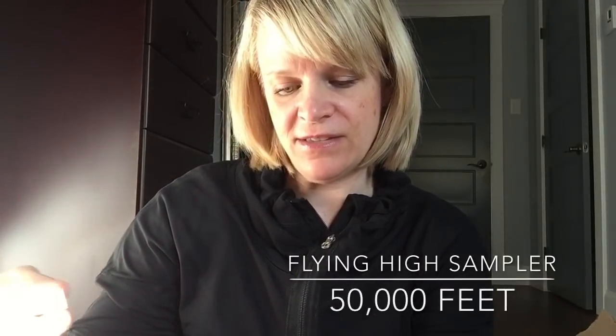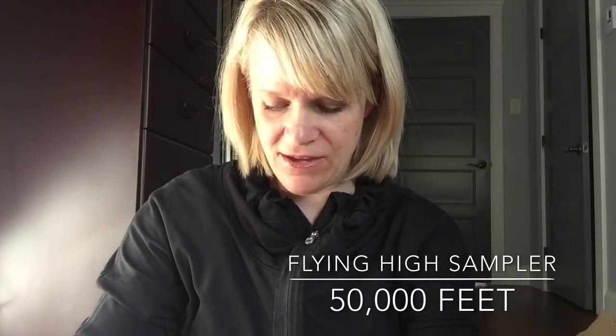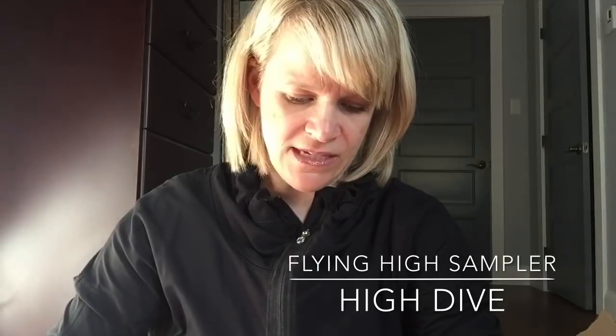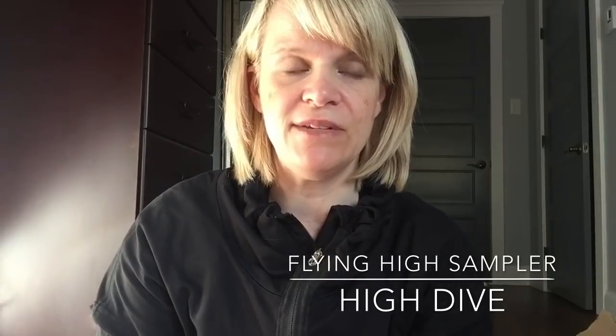The first is 50,000 Feet — Flying High plus Satsuma. Flying High is Candy Fluff and Salty Sea Air. Definitely heavy on the Satsuma but you can smell that little bit of the Salty Sea Air mix. That is nice. Next is High Dive, which is Flying High plus Fizzy Soda, with a little bit of sprinkles. You can definitely smell the soda and a little bit of the Salty Sea Air and Candy Fluff. I remember when I smelled this sampler last night I really, really liked it.